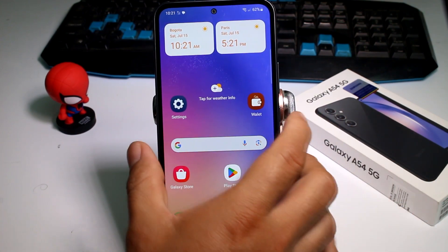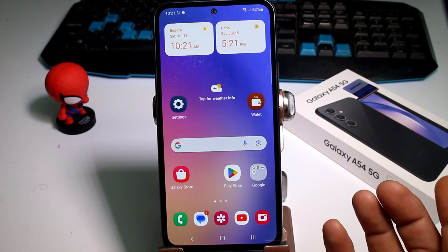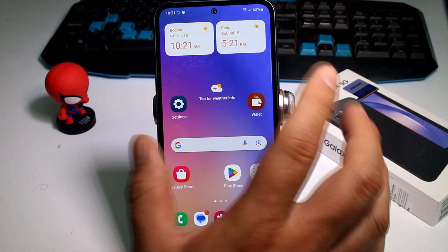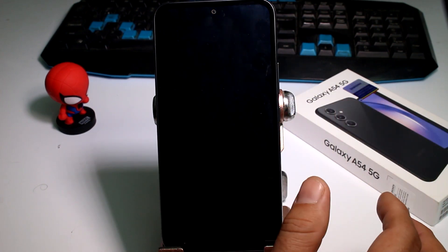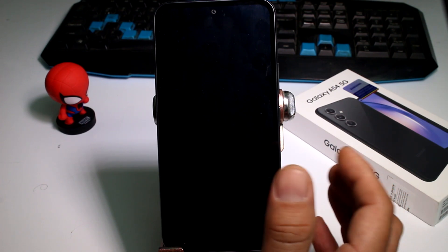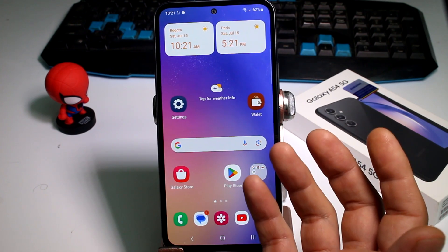If you have this problem where you touch your button to lock your phone and it didn't lock automatically — maybe someone changed some settings because that person wants to access your phone. For example, if I lock my phone and wait some seconds — one, two, three, four, five — and then enter the phone, the phone is still unlocked.